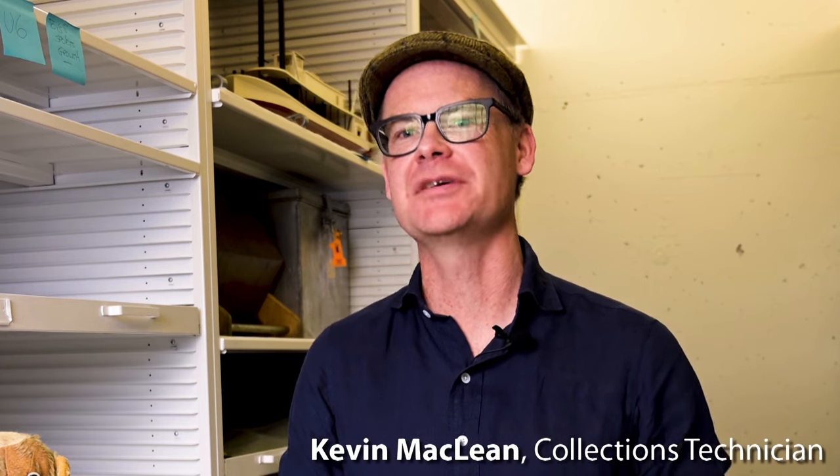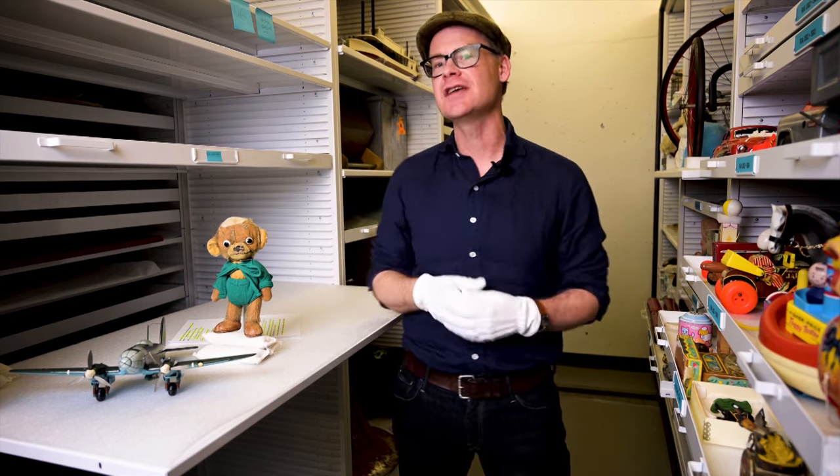Hi, welcome to The Galt's Vaults. I'm Kevin MacLean, Museum Collections Technician at The Galt Museum and Archives in Lethbridge, Alberta. Today we're going to talk toys, specifically these toys, courtesy of one of our followers, Janae.